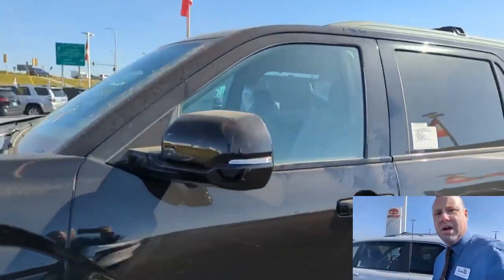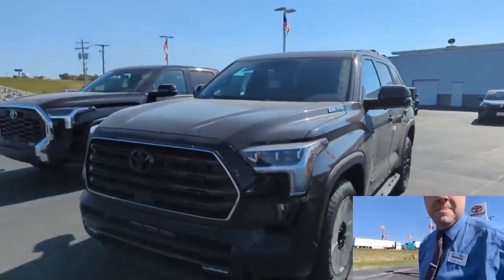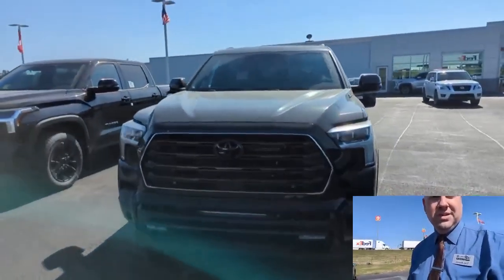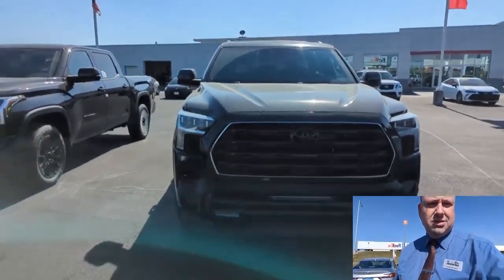I just wanted to do a showcase on it to show you guys. If anybody's in the market for a Sequoia — maybe you don't want a minivan, you want something a little beefier that can pull — this is it. Give me a call sometime: 618-203-8297. See ya.